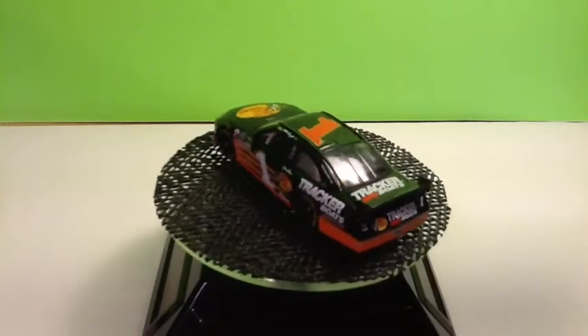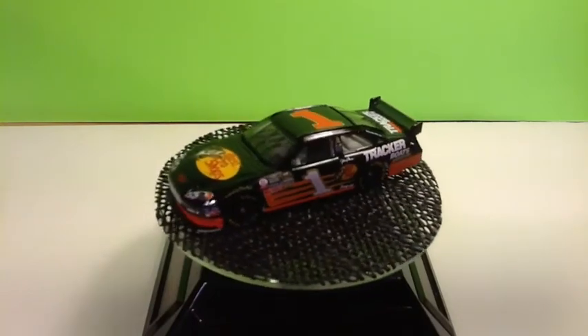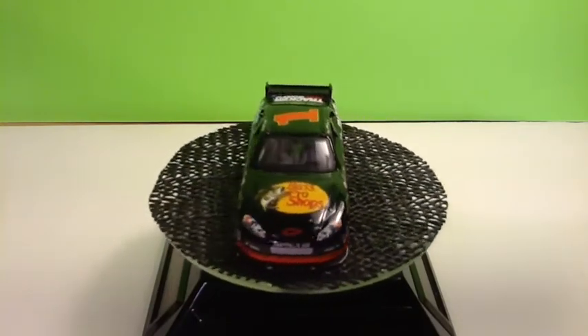What's happening YouTube, SimCollector here with a little pick up from the flea market. Real nice weekend at the flea market, prices were nice and low and I found a few die-casts that I thought I'd show you.